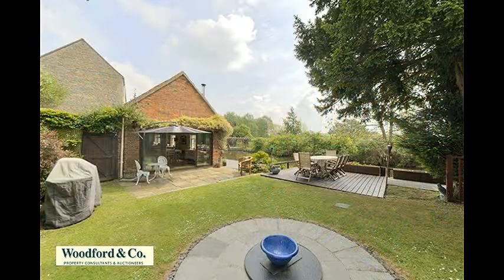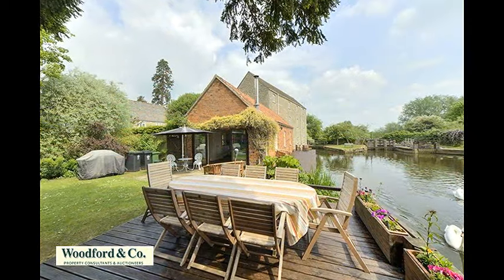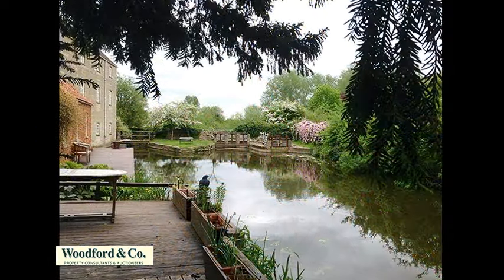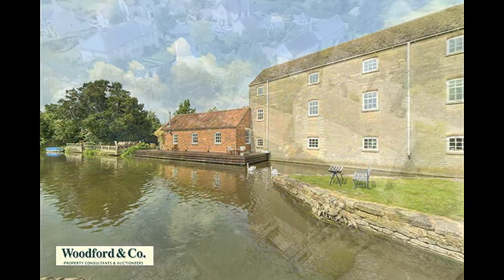Outside, the southern garden has been beautifully designed, landscaped and planted, with a lawn with fire pit, seating areas in sun and shade, including a decked area beside the mill stream with plenty of space for a boat mooring. There is also space for off-road parking and a detached double garage with power and light.